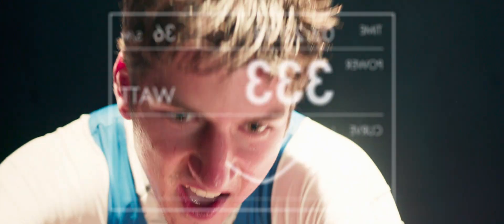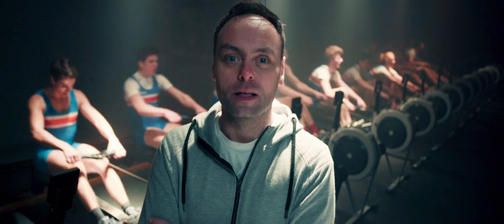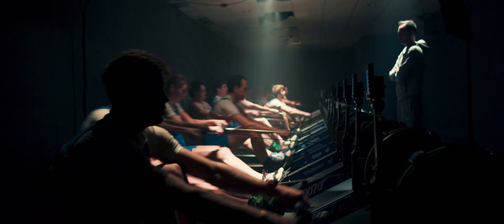Six minutes of showering and you have already used one kilowatt hour. 12 minutes: two kilowatt hours. Half an hour: five kilowatt hours.